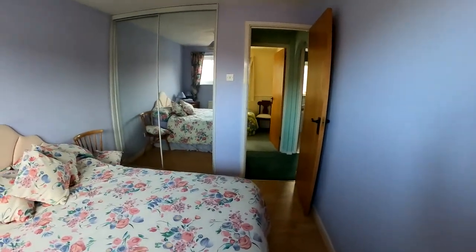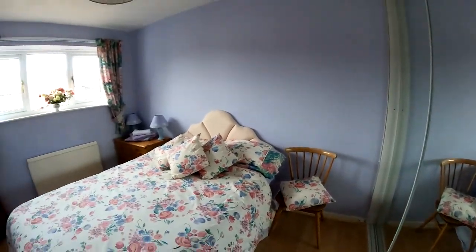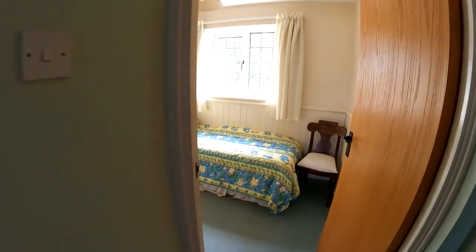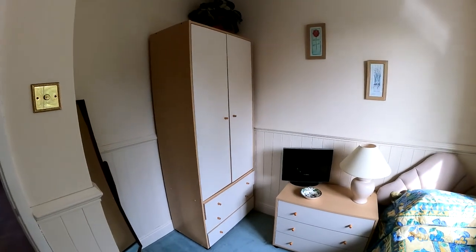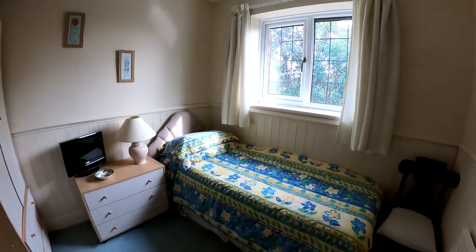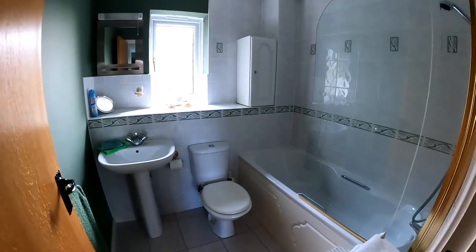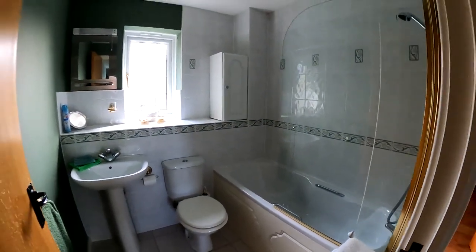Coming back out, we'll take a look at another bedroom overlooking the rear of the property — again a good size with plenty of space for the bed and for storage and wardrobes. The bathroom is in the centre of the landing space here between the two sets of bedrooms, with a nice space featuring the loo, sink, bath, and shower unit.